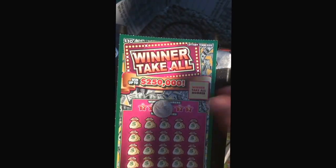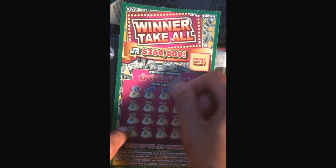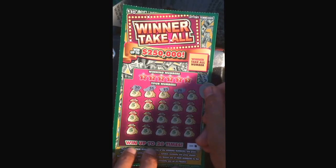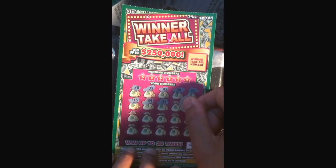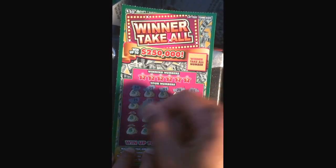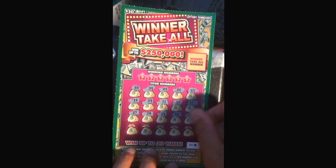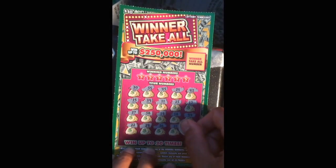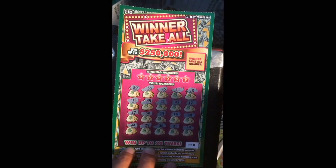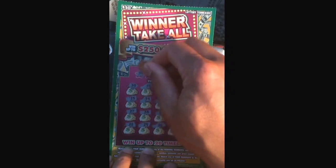Then match any of your numbers to the winner take all number — win all 20 prices on that. Alright, my numbers are going to be: 30, 35, 45, 24, 43, 15, 39, 11, 23, 17, 27, 38, 19, 14, 24, 22, 29, 26, 21, and 14. There's no double numbers — let's go check the winning numbers. 34.